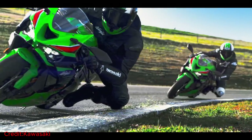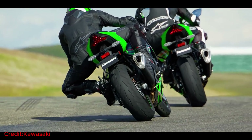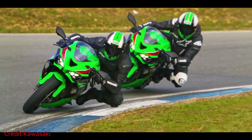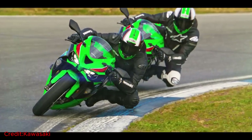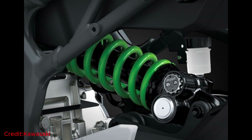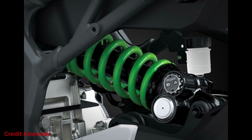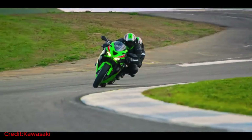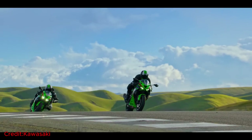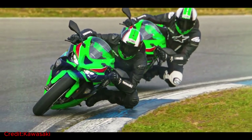Up front, the 37mm inverted fork with separate function fork, big piston internals, and spring preload adjustability provides precise control and swift response during cornering. In the rear, the fully adjustable horizontal backlink suspension offers a firm yet customizable ride, making it a versatile choice for various riding conditions. With the ability to fine-tune the suspension settings, riders can tailor the bike's behavior to their preferences, whether for aggressive track riding or navigating through the city streets.